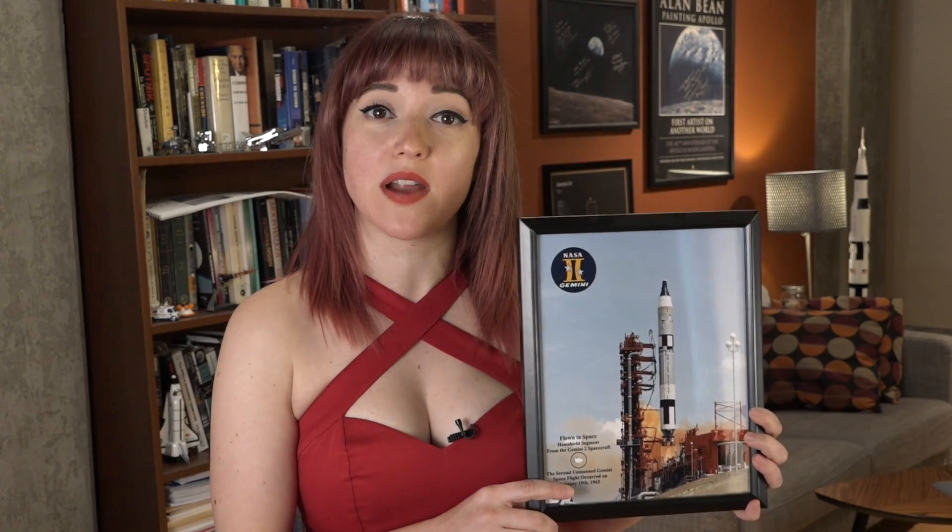The other day I was sitting around leisurely enjoying my piece of the Gemini 2 heat shield when I noticed something kind of weird about the picture of the launch vehicle. There are holes in the Titan 2's fuselage. What?